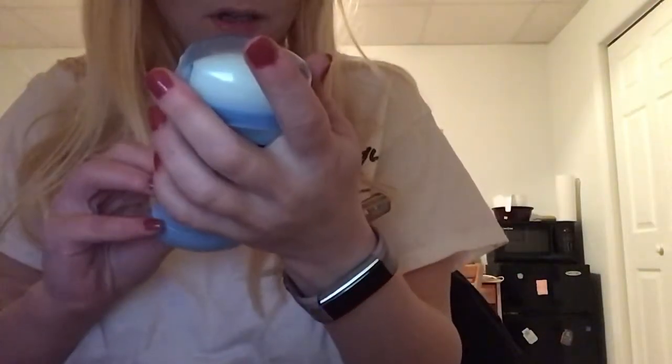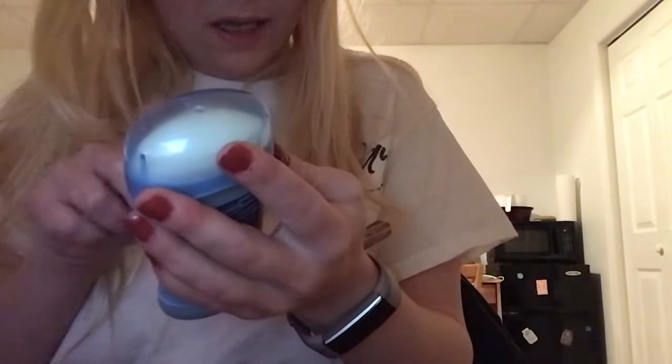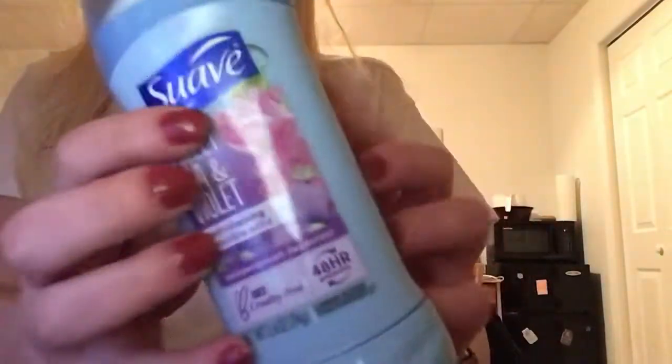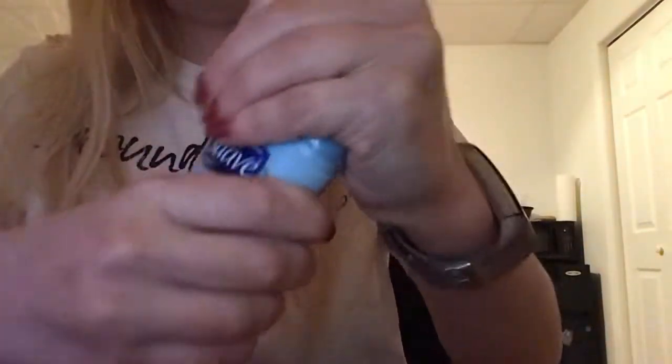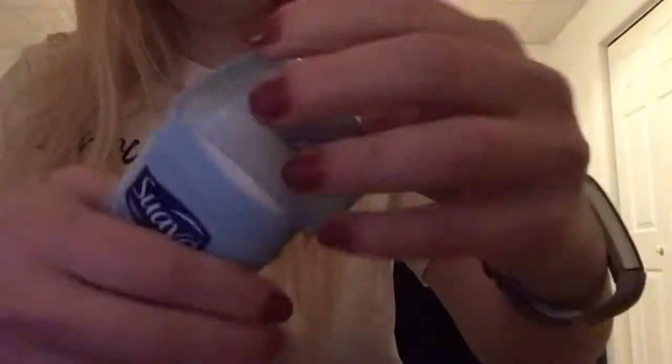Next item — this is body wash. The brand is Suave and the scent is Sweet Pea and Violet. This was a couple bucks from Dollar General. Let's take out the lid — let's see. I don't want to waste it and make a big mess, so let's just tap on the lid. But what Hogwarts house are you guys in? Hufflepuff, Gryffindor, Ravenclaw, or Slytherin? I'm in Hufflepuff, like I said.